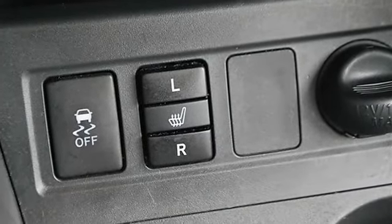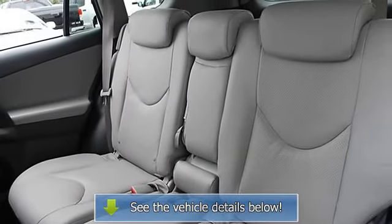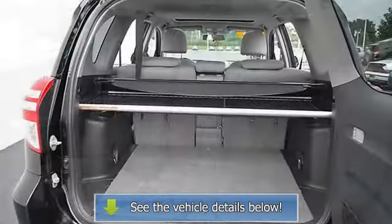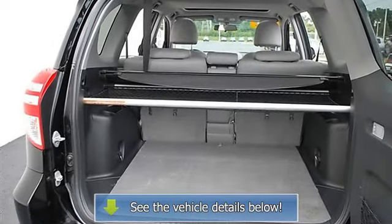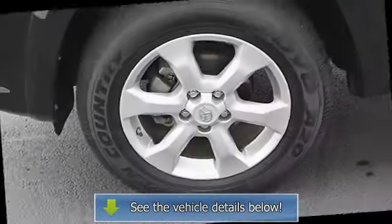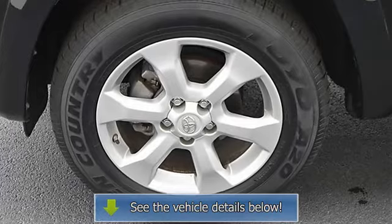Power windows, keyless entry, power door locks, cruise control, alarm, vehicle anti-theft brake system, climate control, dual zone A/C, rear defrost, auxiliary power outlet, driver vanity mirror, passenger vanity mirror, front reading lamps, 4-wheel anti-lock brake system, brake assist.